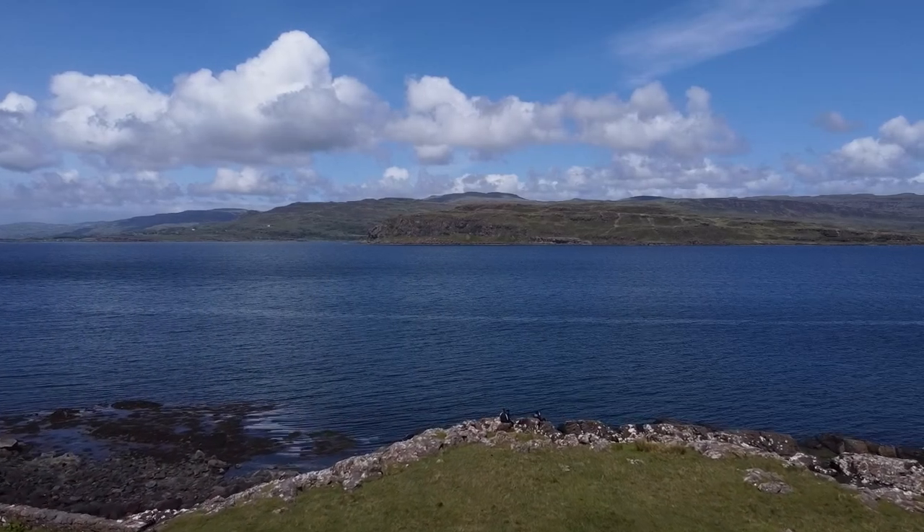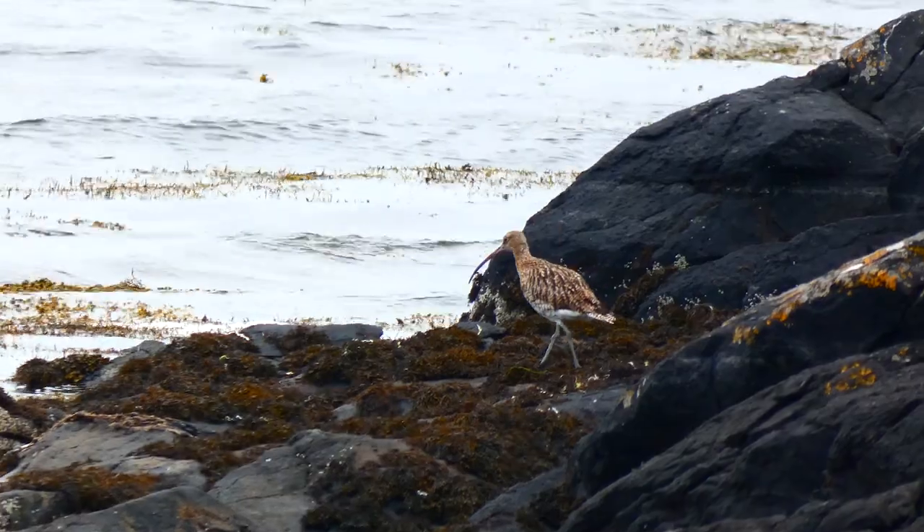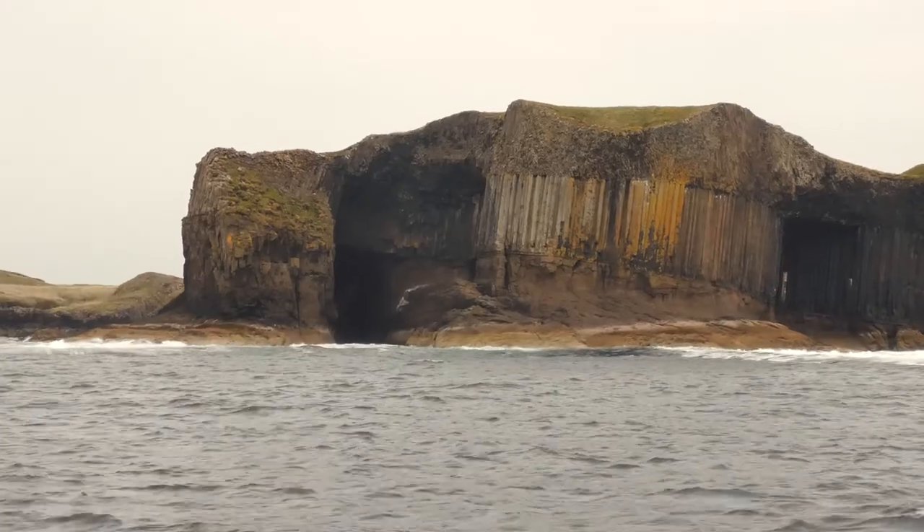Mull, a windswept, bejeweled island in the Inner Hebrides, home to a staggering array of incredible wildlife and stunning landscapes.